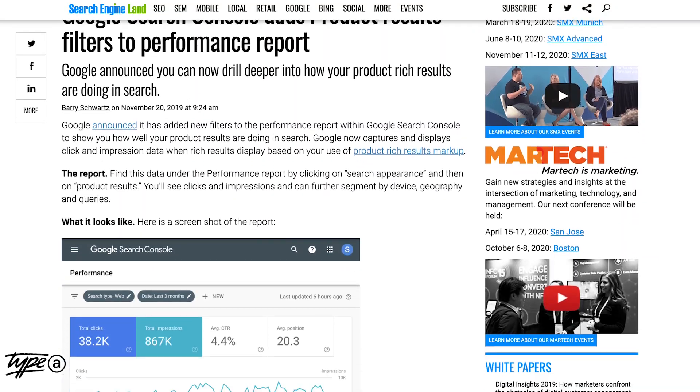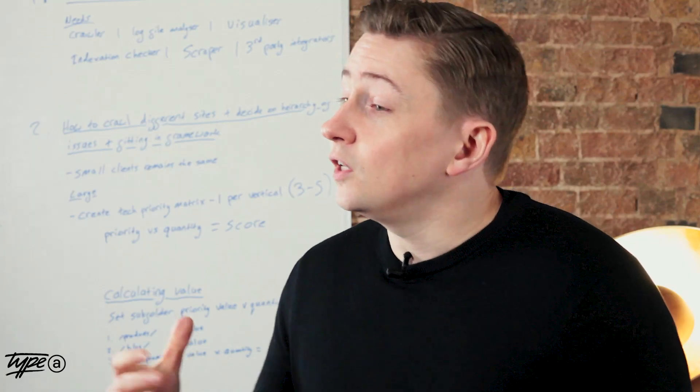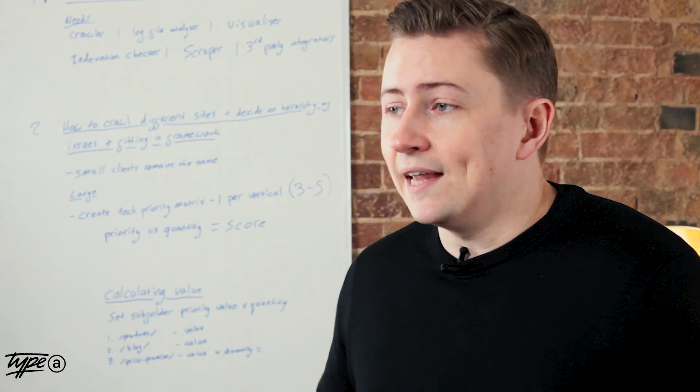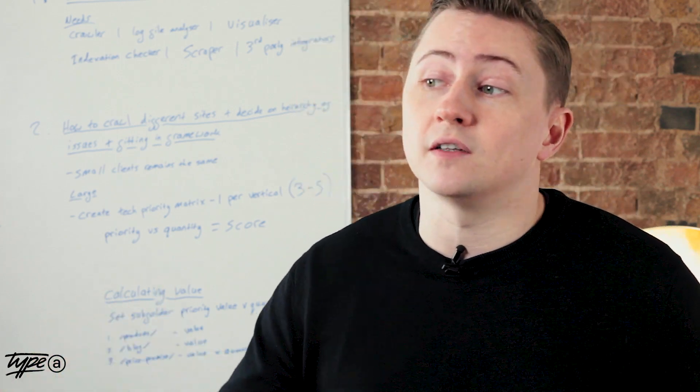It's products. In particular, new product-based reporting inside Google's Search Console. With more and more rich results making the search better for users, product-rich results are becoming more prevalent, but we were unable to report on them properly until now. So you can now go into the performance report inside of Search Console and see the product results broken out from the main results.